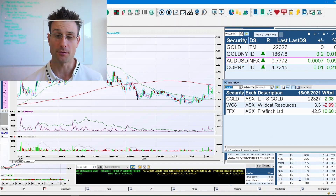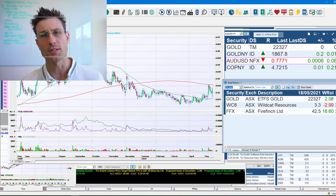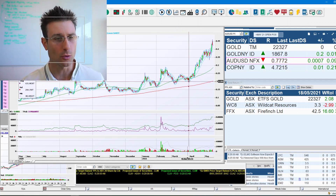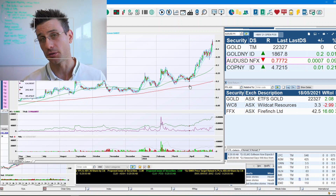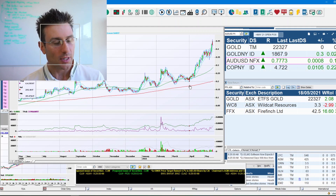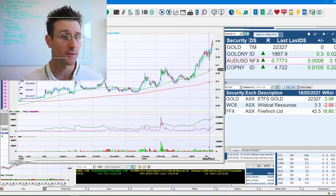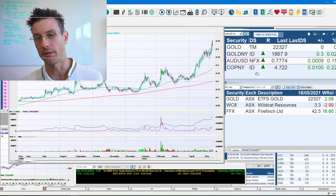Fire Finch — ticker FFX — has put on a 36.5% gain over the last month and 16% in the last week. They're looking to spin out their lithium assets and focus more on their gold tenements. The chart shows a move from 20 cents up to 40 cents — a 100% rise in two months — which fits the criteria for a high and tight flag. It has broken out with volume, which is a critical aspect of that pattern, with a potential target toward 55 cents.